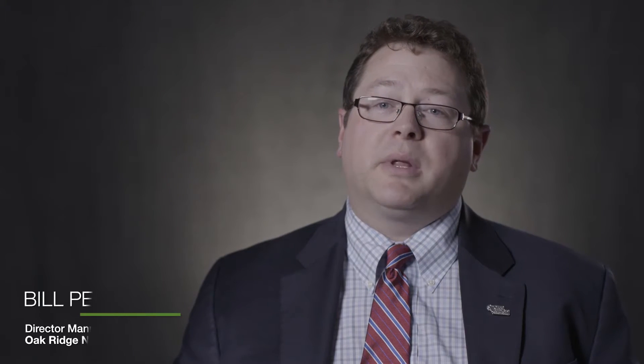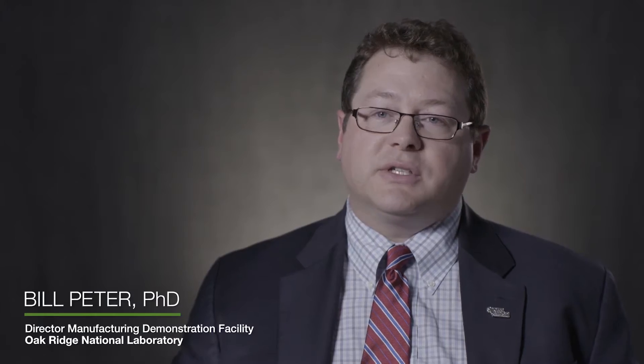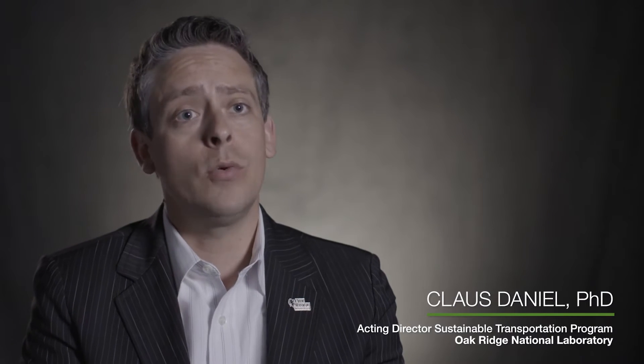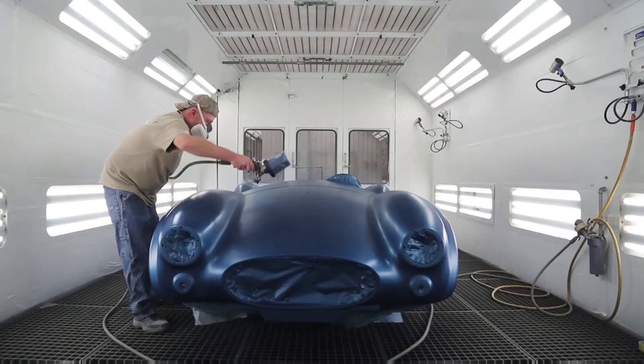The Manufacturing Demonstration Facility is a public-private partnership with industry. It's really a portal — companies can see advanced manufacturing technologies that we can work on together. Co-location of design, manufacturing, and research and development really allows us to move very quickly. That's exactly what commercial entities need.